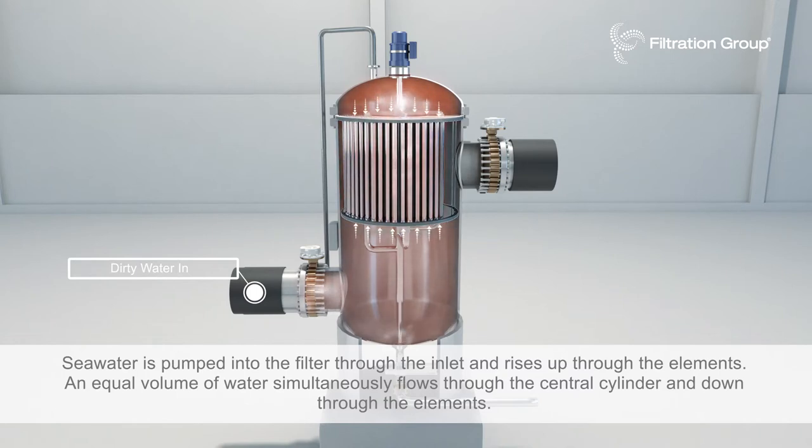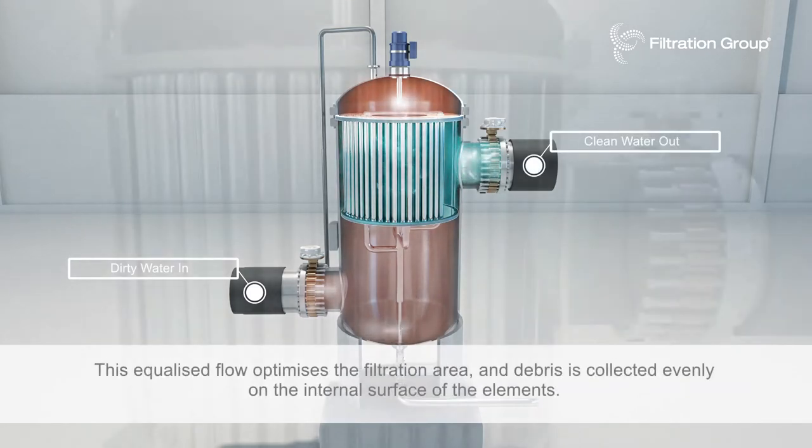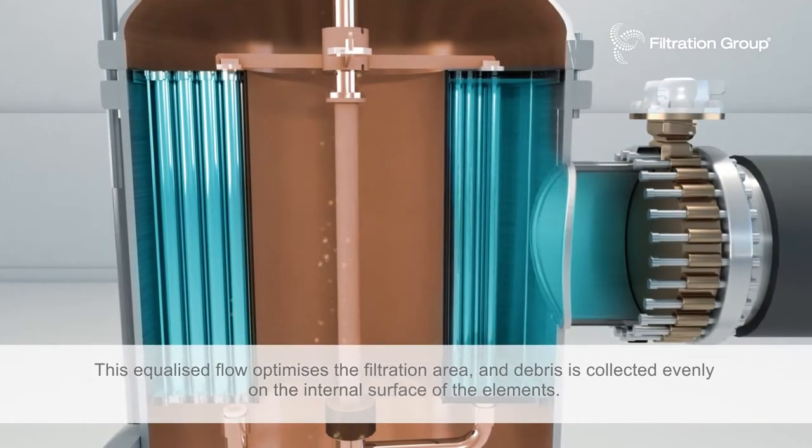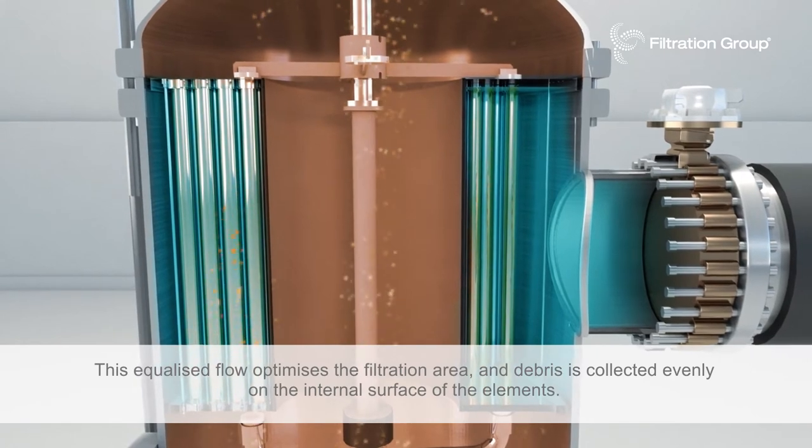An equal volume of water simultaneously flows through the central cylinder and down through the elements. This equalized flow optimizes the filtration area and debris is collected evenly on the internal surface of the elements.